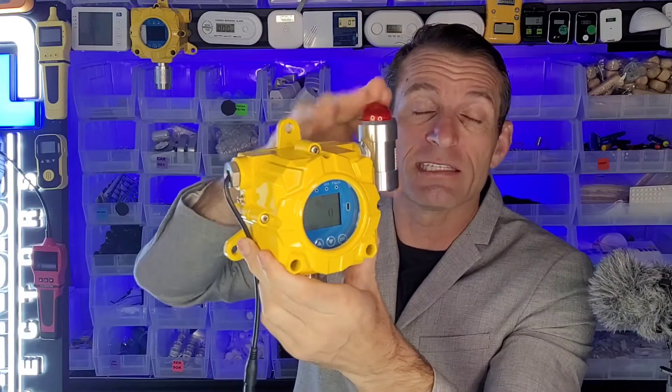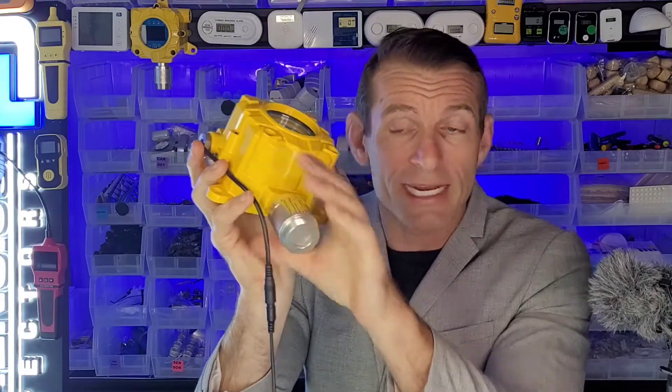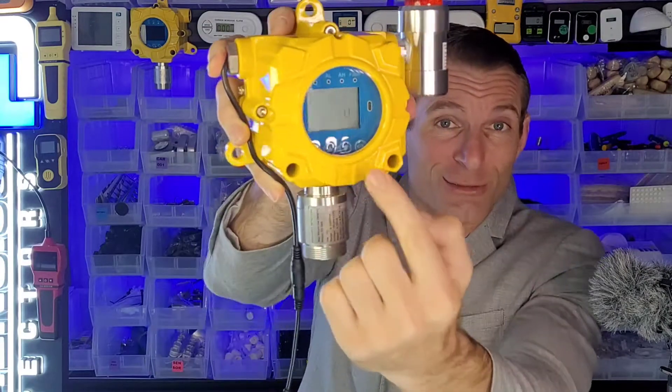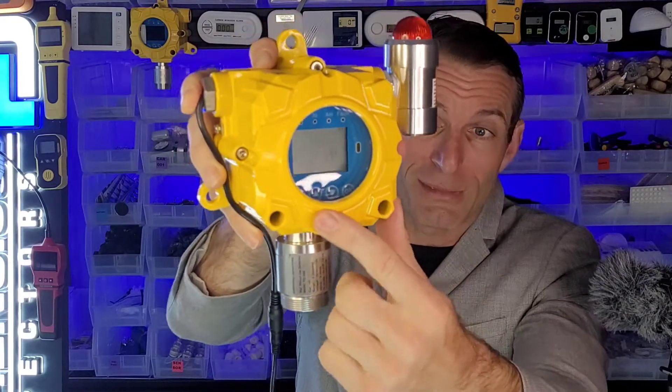Check it out, folks. LED and buzzer in this unit — it gives you the alarm so you can take some action. Here is the sensor head. It diffuses through onto the sensor and gives you the concentration of gas. In this case it's a hydrogen gas monitor and it's giving us zero parts per million.